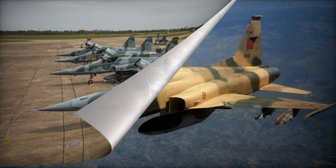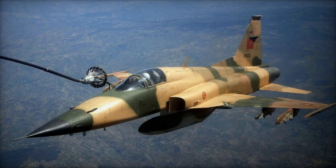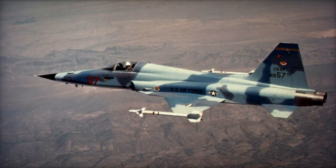For reconnaissance purposes, modified F-5E variants are used by Malaysia (RF-5E Tiger II), Singapore (RF-5S), and Taiwan (RF-5E Tigergazer).